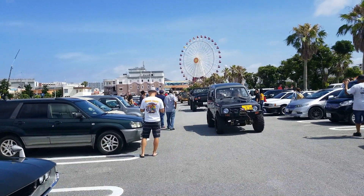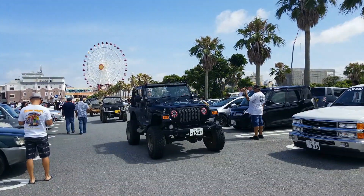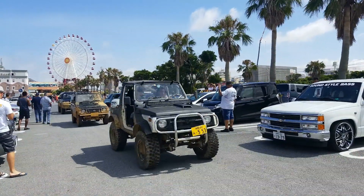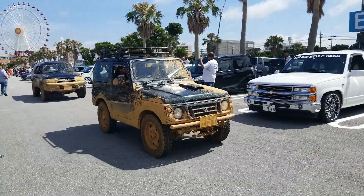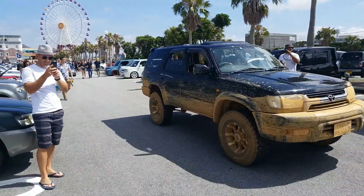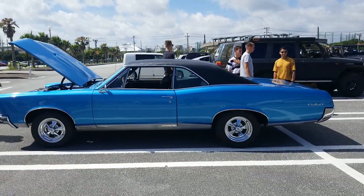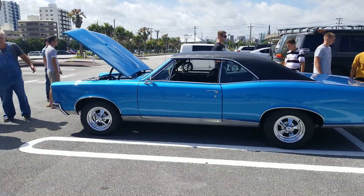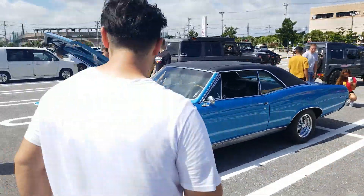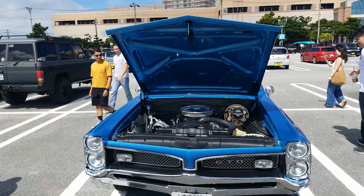Trying to get run over by all these lane crews — look at all the off-roaders coming in. This Jeep is sick. These guys literally just came from mud riding. Awesome stuff, man — you see everything here in Oki. When it comes to rare cars, seeing a GTO in Japan has got to be a rare sight. This thing is beautiful — well thank you, you are too sir.